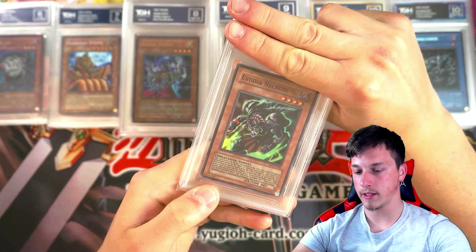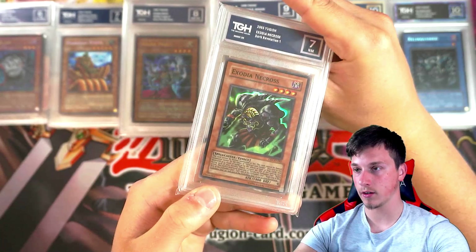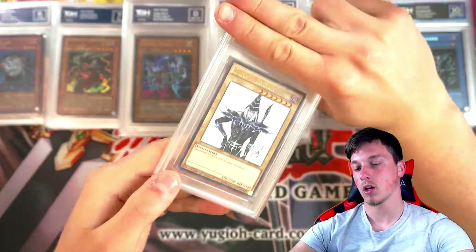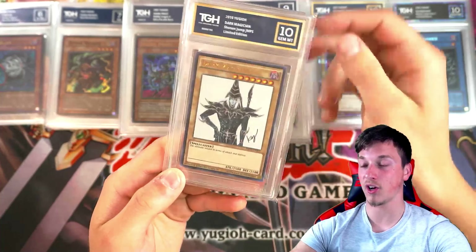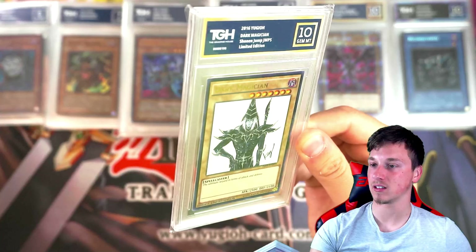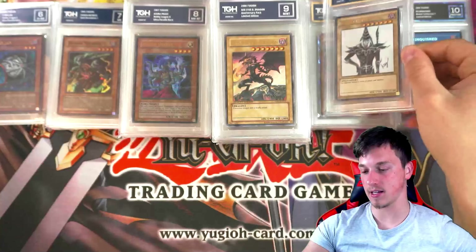A DR1 Exodia Necros — that looks nice, beautifully green. A 7 — not bad for DR1 Exodia Necros. Dark Magician with that Jump Promo — beautiful artwork. Card got a 10! Look at that — the white background is just completely white. That's insane, that looks so cool.